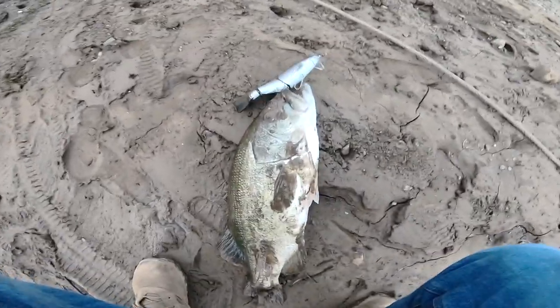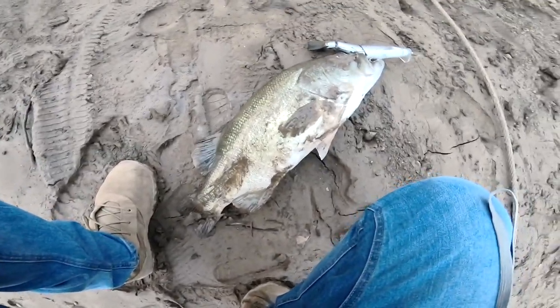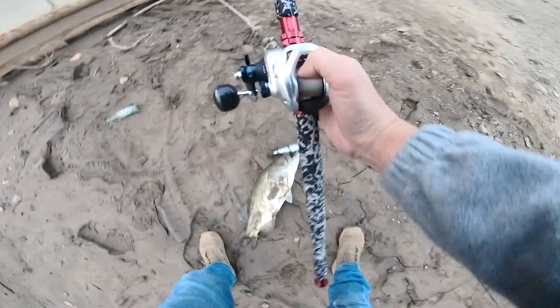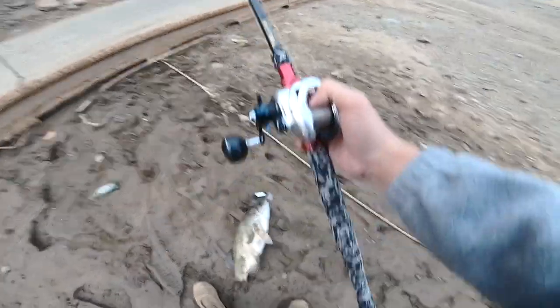Look at that shine! Oh my gosh, look at this — maybe like a seven and a half to eight pounder! Oh my gosh, NEV custom baby! Shout out to you brother Mark, shout out to you brother Paul!